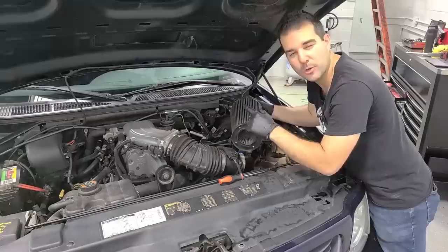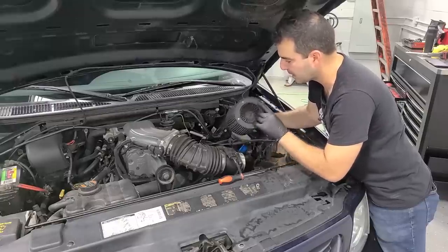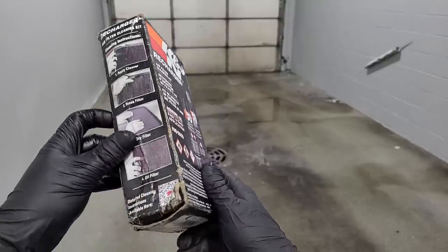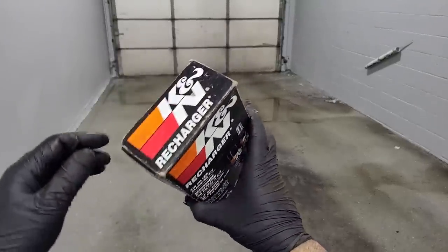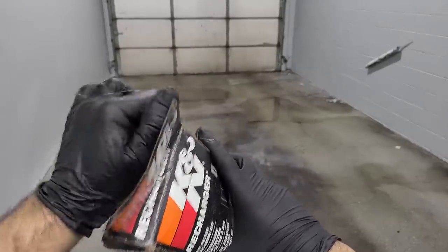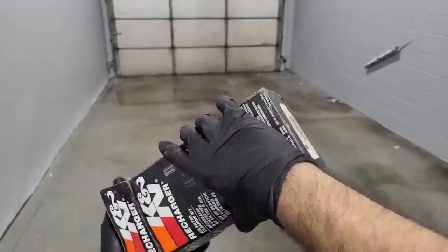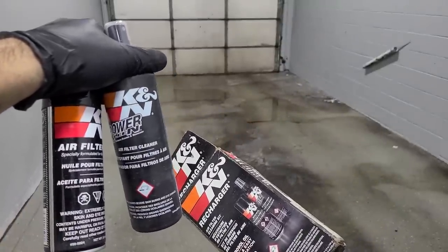No headers — I think it has a Flowmaster muffler because it doesn't sound totally stock. This filter is pretty gross. My friend was cleaning out his parents' old garage and found this K&N cleaner from what looks like the 90s — but it's brand new, so hopefully it doesn't go bad. You can use soap and water on these style filters; you don't really need to spend money on this stuff, but we have it, so why not?